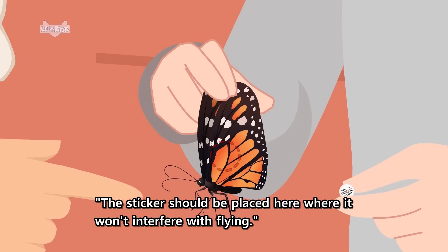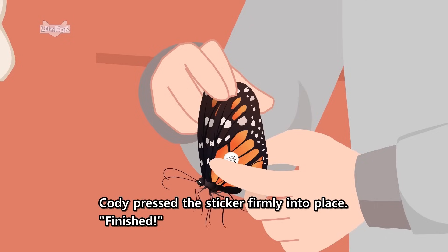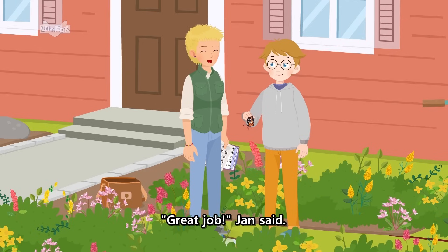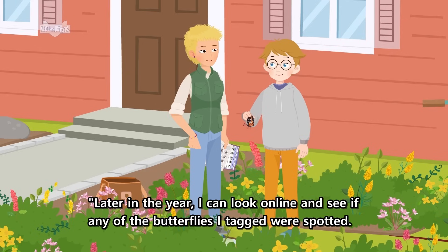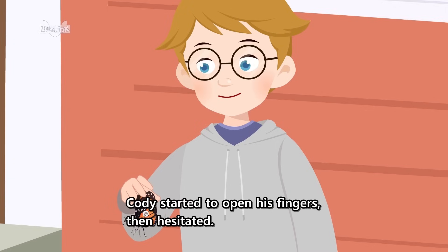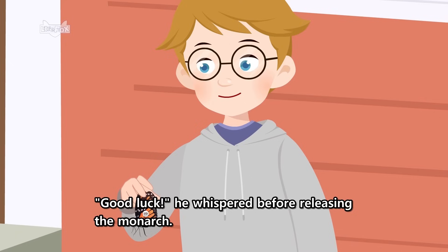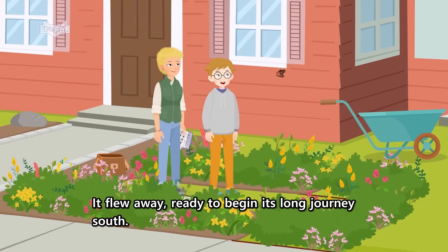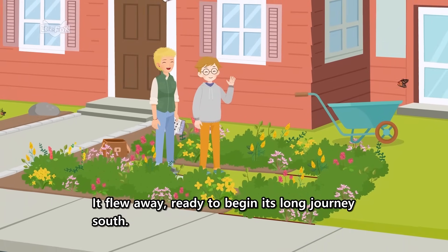Jan added the information to the chart. Then she passed a sticker to Cody and pointed to the underside of one of the butterfly's wings. The sticker should be placed here, where it won't interfere with flying. Cody pressed the sticker firmly into place. Finished! Great job! Jan said. Later in the year, I can look online and see if any of the butterflies I tagged were spotted. I'll let you know if this one is found. Cody started to open his fingers, then hesitated. Good luck! He whispered, before releasing the monarch. It flew away, ready to begin its long journey south.